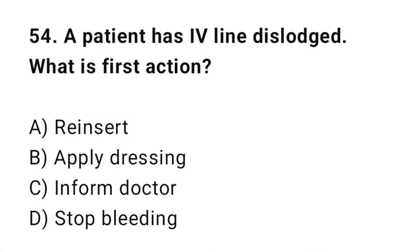Q54: A patient has an IV line dislodged. What is the priority action? The correct answer is D: Stop the bleeding.